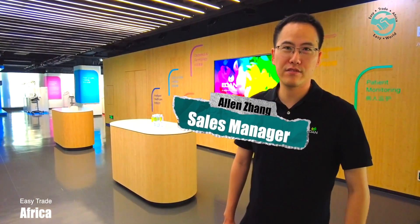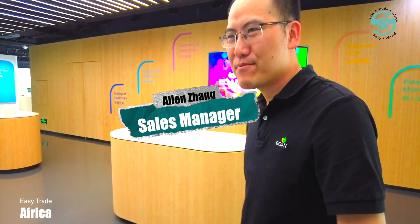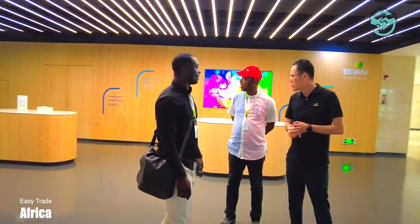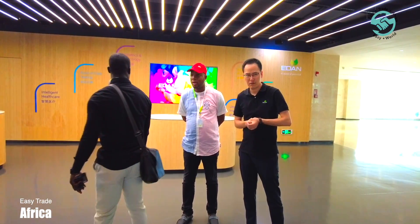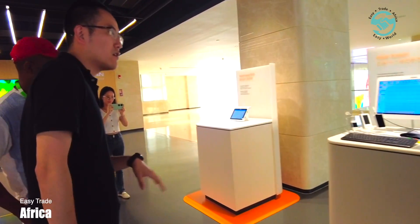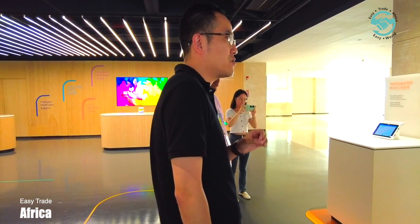My name is Ellen from the Eden Sales Team. Because my colleague Gabrielle is absent today, I represent him to give you a brief introduction. We have now arrived at the showroom of this incredible company, Eden, and we're very excited to showcase some of their magnificent products today. It's essential to explore the company's history and take a closer look at their products with the aid of a professional.